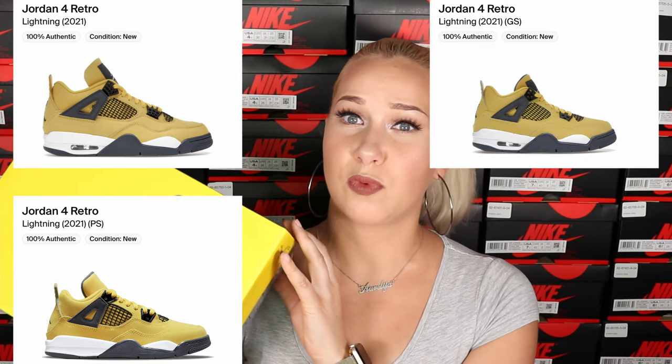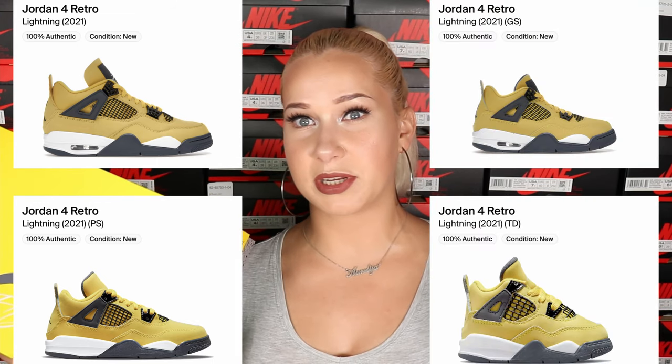These sneakers are going to be released on August 28, 2021, in four different size ranges. Adult sizing is priced at $150, grade school sizing is $150, preschool for $80, and toddlers for $60.